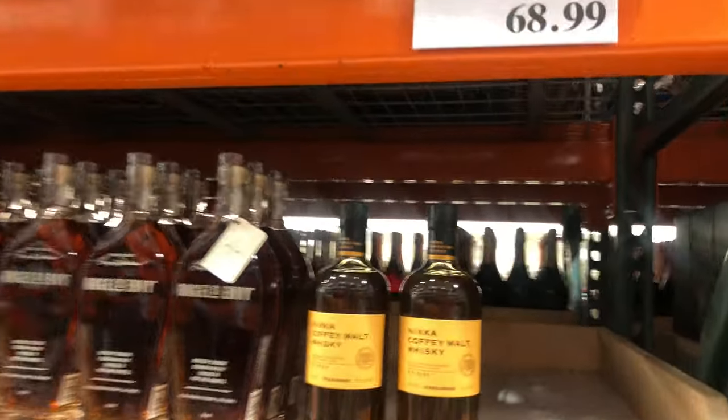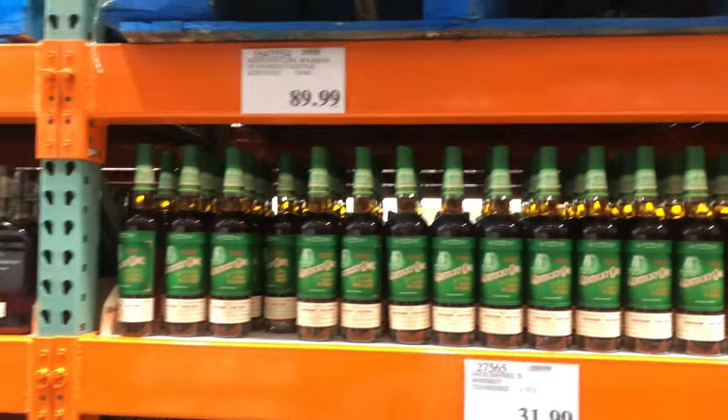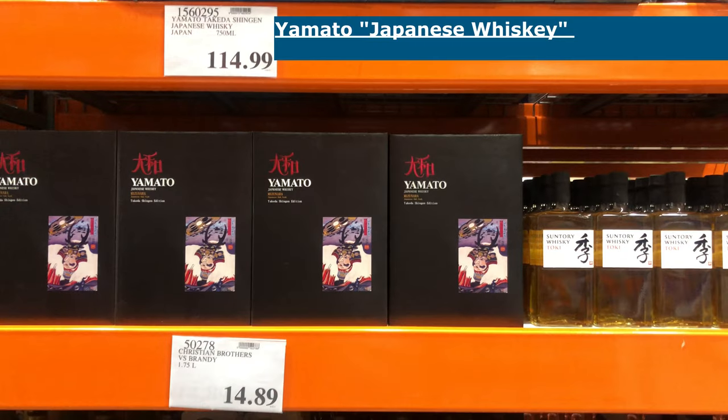Now there are a couple of whiskeys I really want to point out from this trip — one I specifically made the trip down to this Costco just to get. The first is one called Yamato, which is quote-unquote Japanese whiskey. I've seen it in the last month or two just pretty much languishing on the shelves. My suspicion has always been that it's really just a money grab for people who like Japanese whiskey but don't have enough experience to recognize that it's not really Japanese whiskey — and it seems most shoppers share that suspicion, because it's just sitting there with no one buying it, despite a really flashy bottle and marketing.